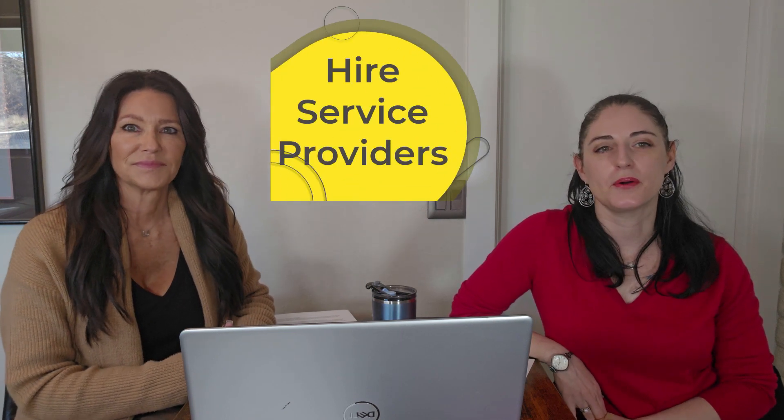Number twelve, hire vendors or service providers to help with your home. This would include a pest control company, landscapers, appliance repair people, plumbers, or other professionals to assist with taking care of your home. As your agent, we keep a list of vendors and we provide it to you at close of escrow.